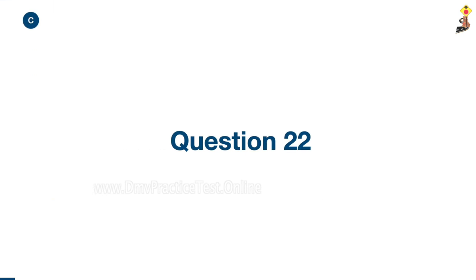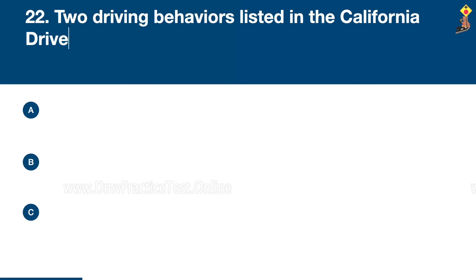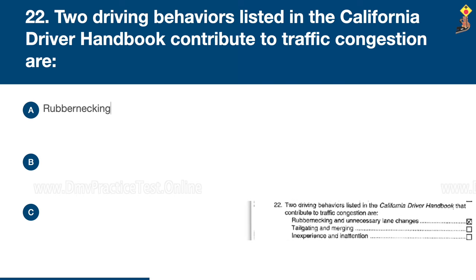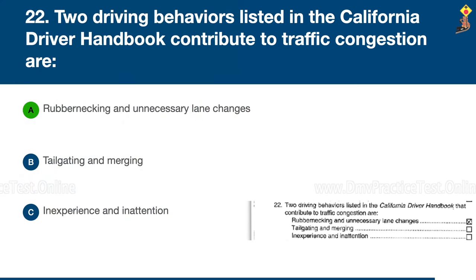Question 22: Two driving behaviors listed in the California Driver Handbook that contribute to traffic congestion are rubbernecking and unnecessary lane changes, tailgating and merging, or inexperience and inattention. Congratulations, the correct answer is A: rubbernecking and unnecessary lane changes.